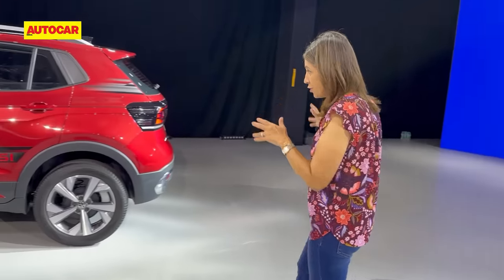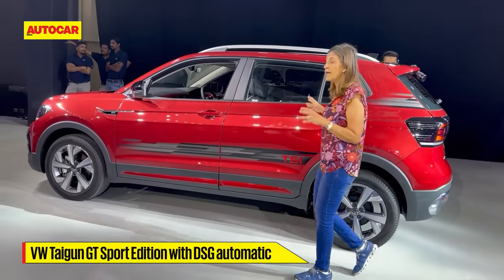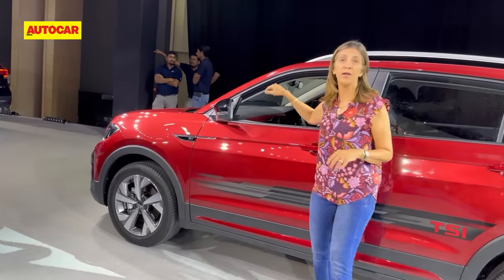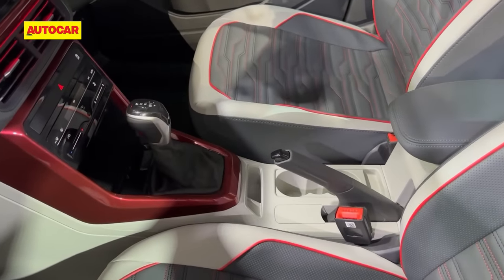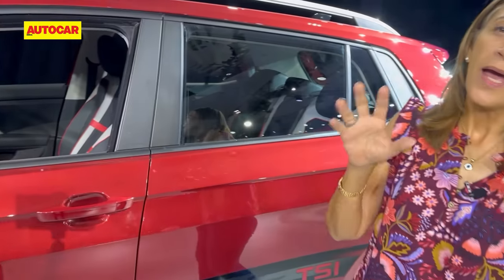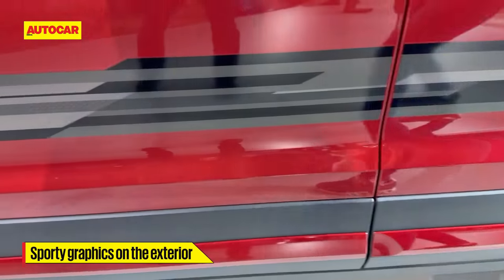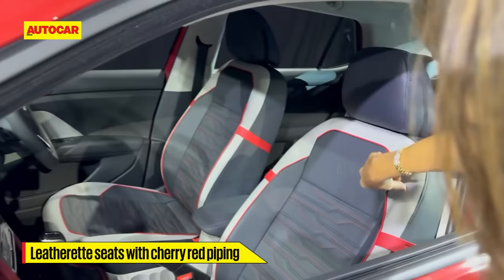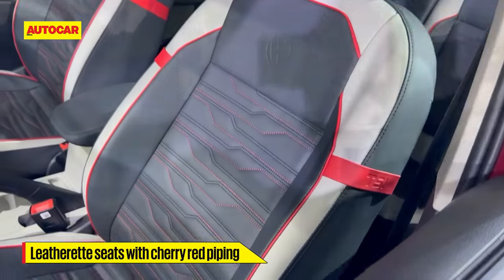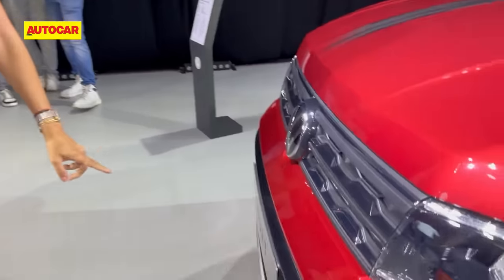Another gearbox addition is with the Tiguan. This is the GT line — it first only had the manual but now it also gets a DSG gearbox, so you will get the automatic with the GT in the Tiguan as well. With that they've come up with this Sport concept — just a concept for now — with some graphics and decals on the sides of the car, leatherette seats on the inside with cherry red piping. Those are the few little changes that make this look sportier, which is why it's called the Sport Edition.